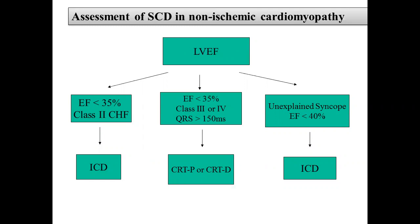For non-ischemic cardiomyopathy with EF not below 35% but with syncope, ICD is indicated. EP study is not predictive in non-ischemic disease, so there's nothing else to guide the decision — just give ICD if EF is low and there's unexplained syncope.